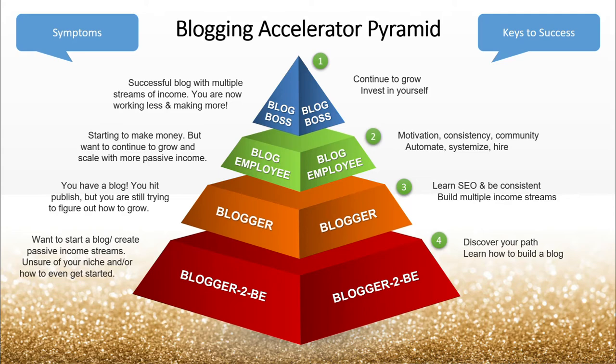Let's walk through our Blogging Accelerator Pyramid. I like the pyramid because it really helps you identify where you are on this pyramid, where you want to be, and really what you have to do to get to the next level. At the very bottom of the pyramid is the blogger-to-be. One step up from there is the blogger, then the blog employee, and the blog boss.